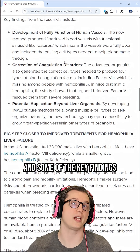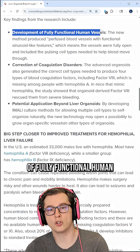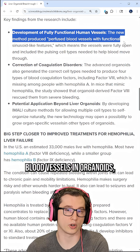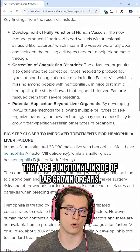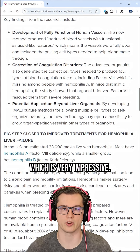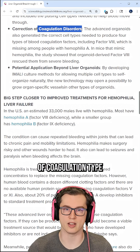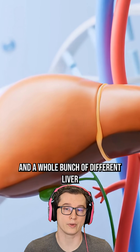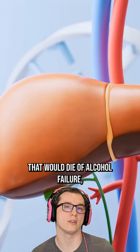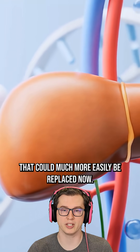Some of the key findings from this research are that we now have development of fully functional human blood vessels in organoids — blood vessels that are functional inside of lab-grown organs. They have sinusoid-like features, which is very impressive. This can lead to treatments or corrections of a variety of coagulation-type disorders and a whole bunch of different liver disorders, like liver failure from alcohol, liver poisoning, or something like that, which could much more easily be replaced now.